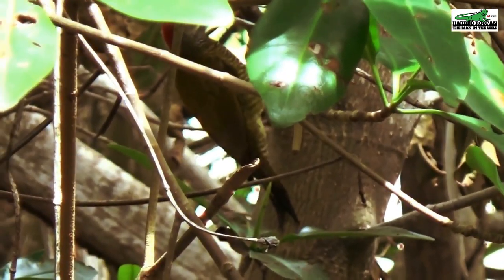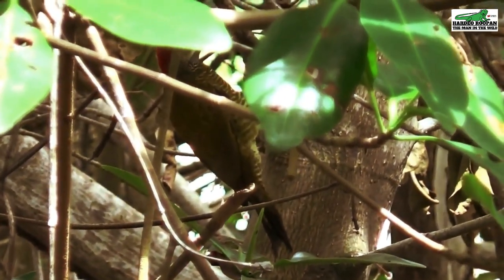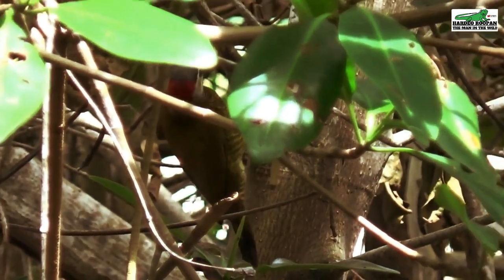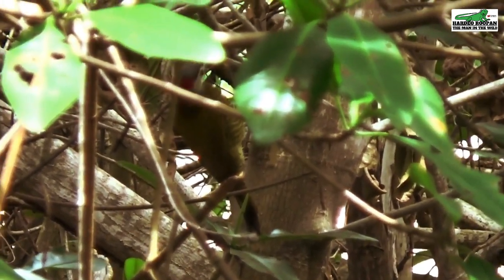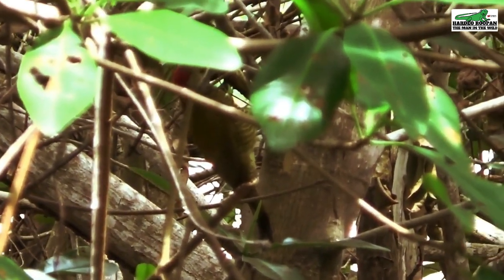This woodpecker is native to Trinbago. It can also be found as far north as Mexico and as far south as north of Argentina.